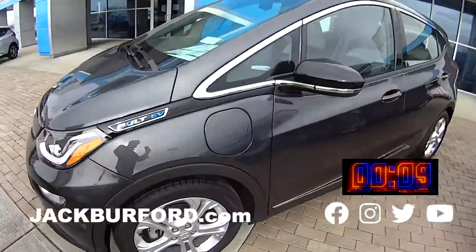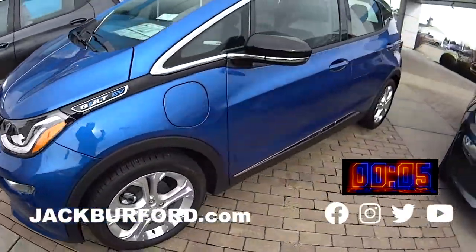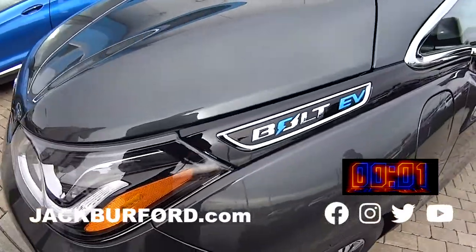This one is in a darkish gray color. We got another blue — I love that color. And this one's also in gray. Check us out at jackwerfer.com or come in and see us today.